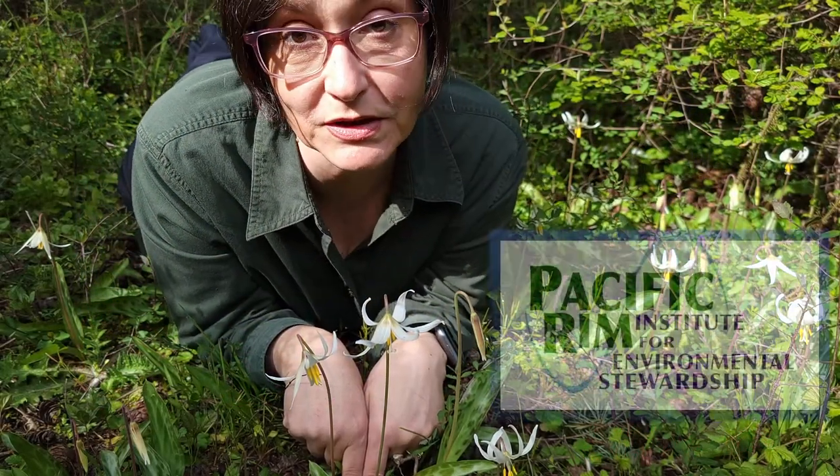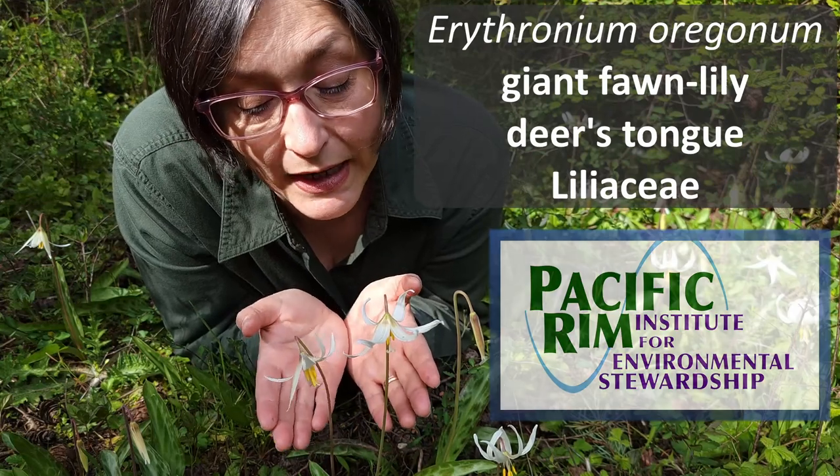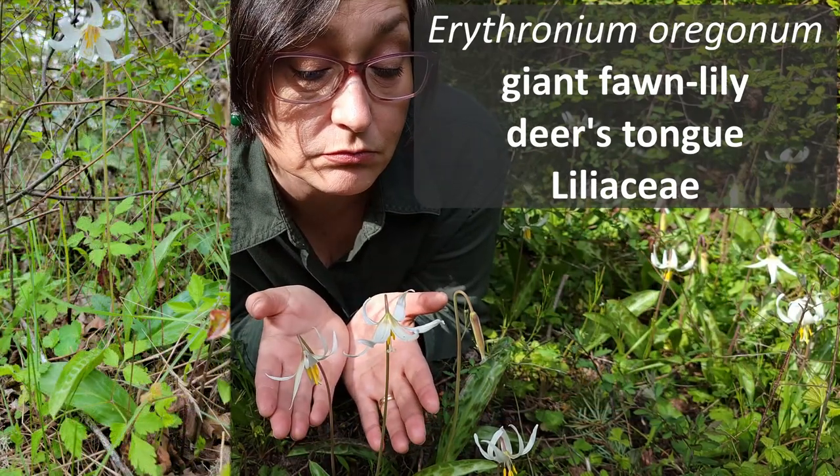Mid-April here at the Pacific Rim Institute, together with Erythronium oreganum — fawn lily, giant fawn lily, or deer's tongue.